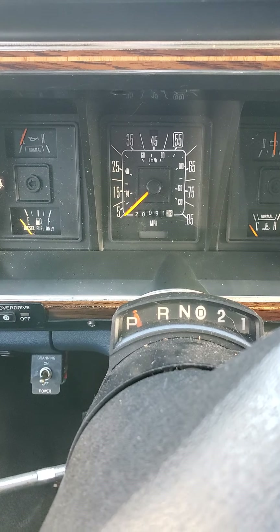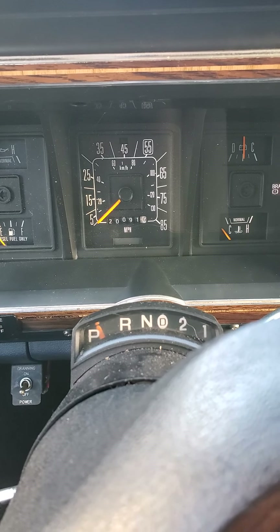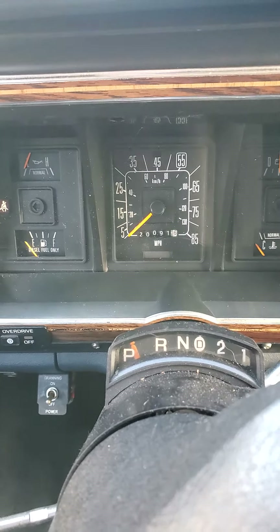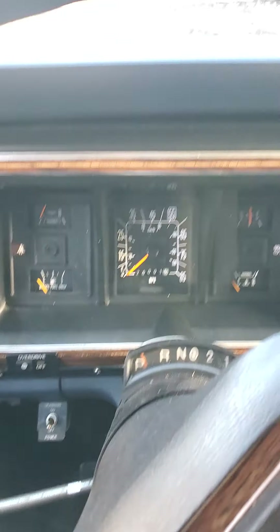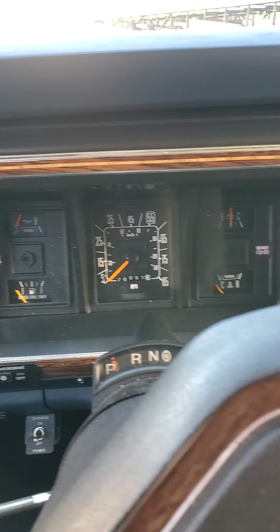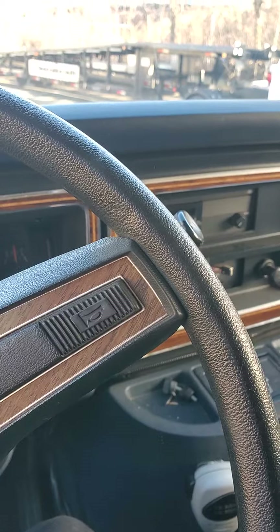The truck only had 20k on it. I know the odometer overlaps itself, but on the paperwork it literally stayed in the garage half the time, so it's actually 20k miles. The other good thing about this is it's got a 7.3 diesel — non-turbo — but those motors are bulletproof.